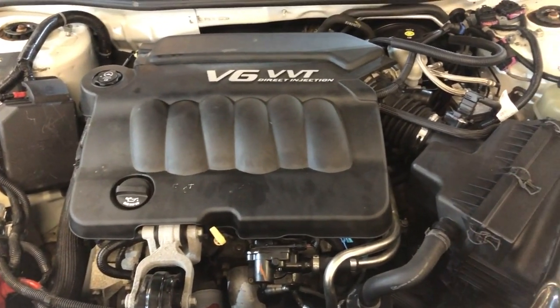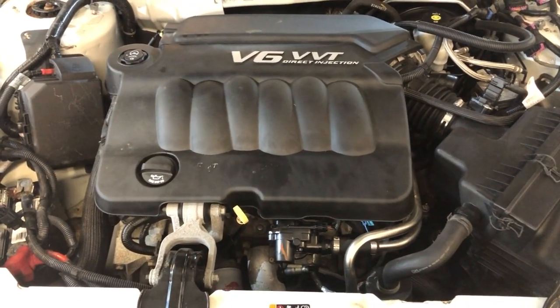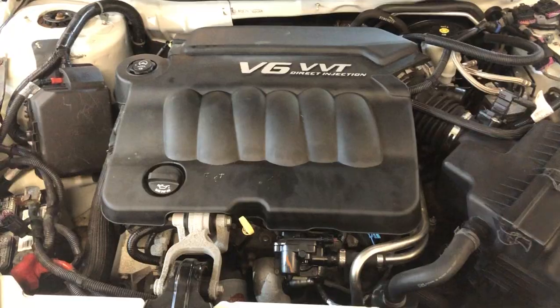With all four new tires, runs good. You can find this 2012 Impala at Carserie Inc. in Palatine.